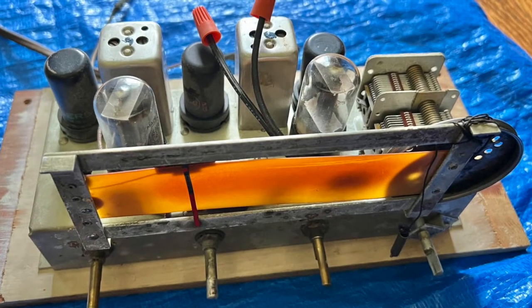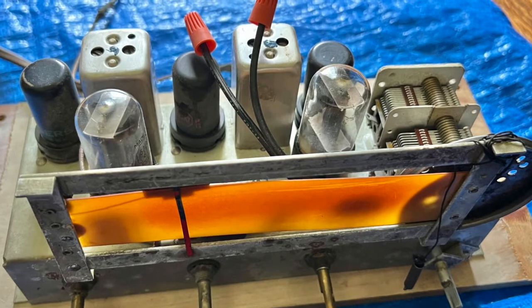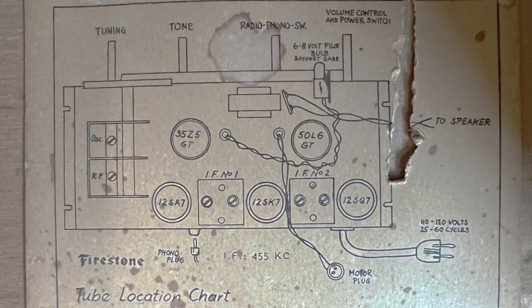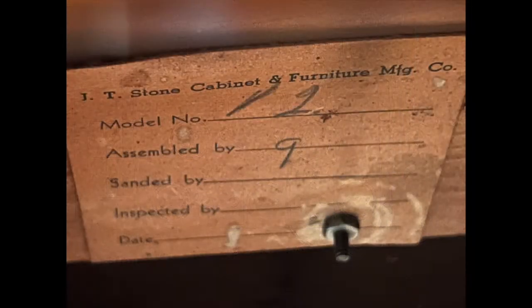The radio chassis itself is nothing special. It's a typical all-American 5, a 5-tube transformerless superheterodyne radio with 1940s style octal bass tubes. This label shows who made the cabinet. After some Googling, I discovered a listing for the J.T. Stone Cabinet and Furniture Manufacturing Company. I couldn't find out much about the company, except that it was located in Montreal, Canada.